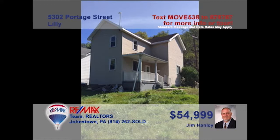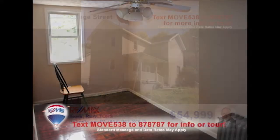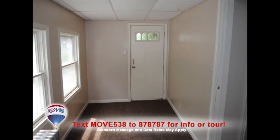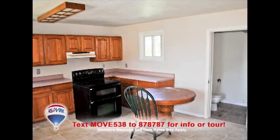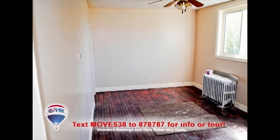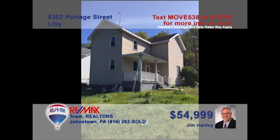Looking to get out of your apartment and into your own home? This move-in-ready Lily home, presented by Jim Hanley, is just what you're looking for. This four-bedroom home offers fine features like hardwood floors, an enclosed sun porch, a spacious kitchen, and a fenced-in yard. This one is priced to sell and provides a great opportunity for a first-time home buyer. Contact Jim right away for a personal tour.